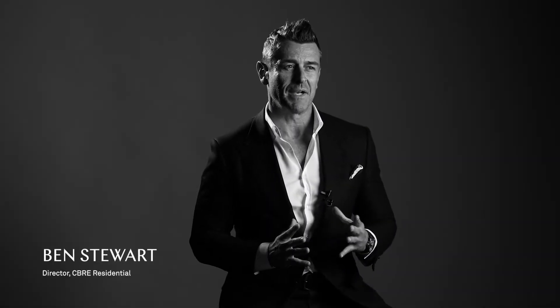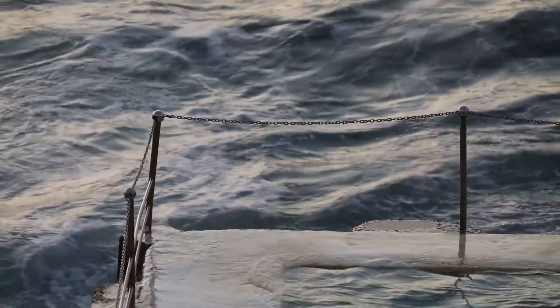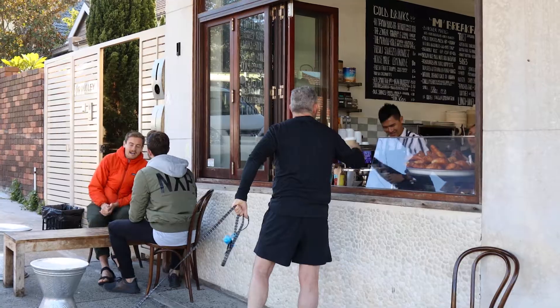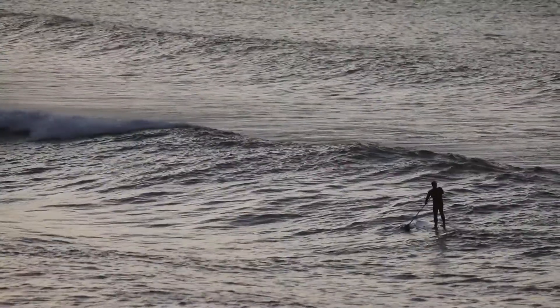Location is everything when it comes to buying property. You have beautiful beaches, incredible coastline, also so close to everything else life is about — amazing restaurants, laid back cafes, boutique shops. The lifestyle at Calypso is one of a kind.